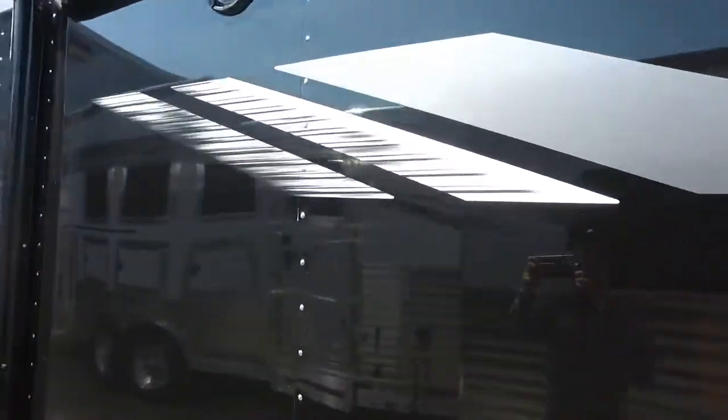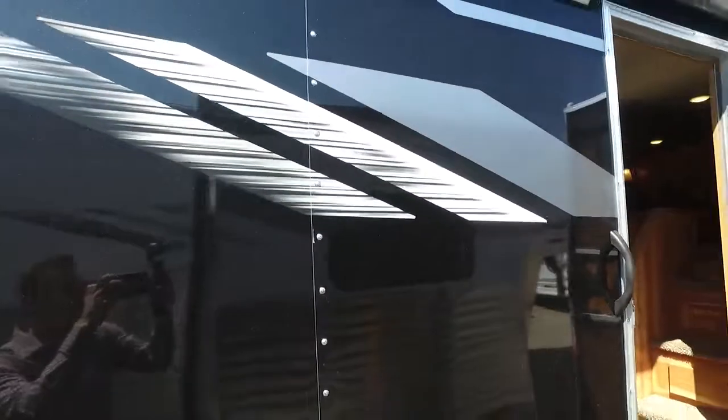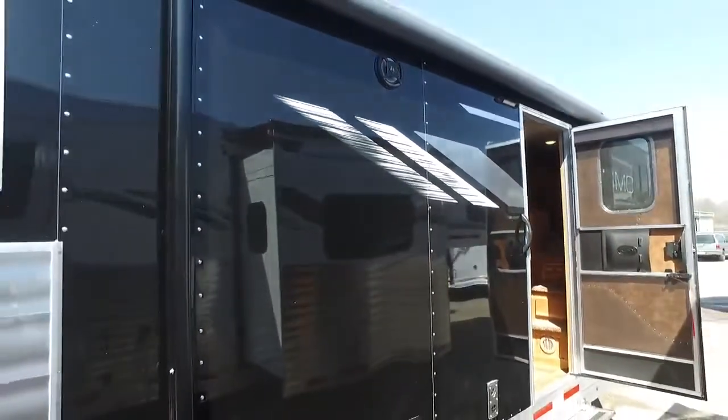This is an eight wide unit, 11 feet, 11 quarters with the sofa on the riser. I'll take you inside here in just a moment.